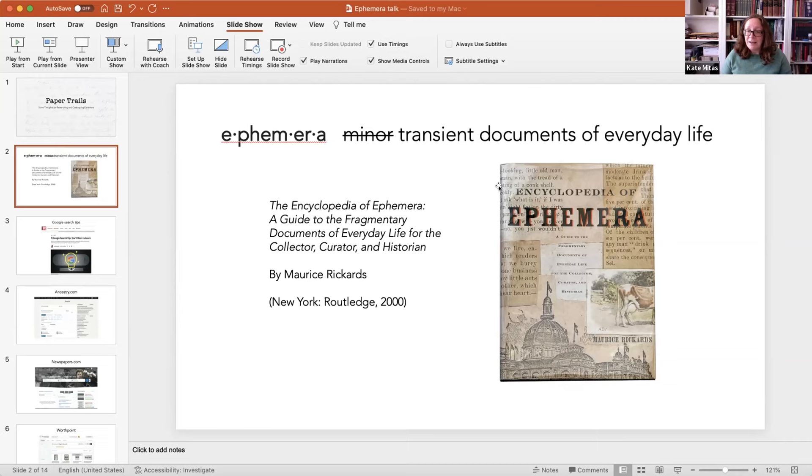In the Encyclopedia of Ephemera, Rickards defines ephemera as 'minor transient documents of everyday life.' I have crossed out 'minor' here because I tend to think that ephemera is not minor — especially right now, when institutions are really looking for ways to fill in gaps in their holdings that aren't necessarily books, and ephemera is a really good way to do that. It can tell a really big story and be really important. So I've crossed out 'minor' here.